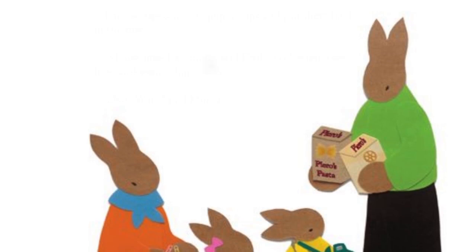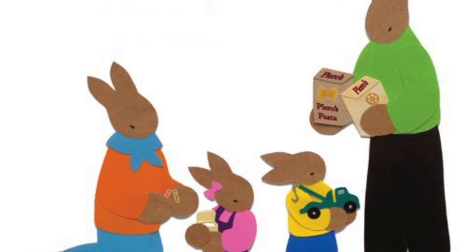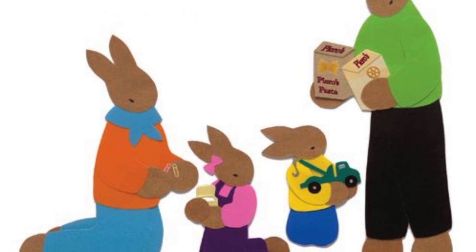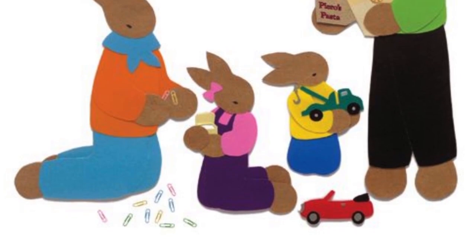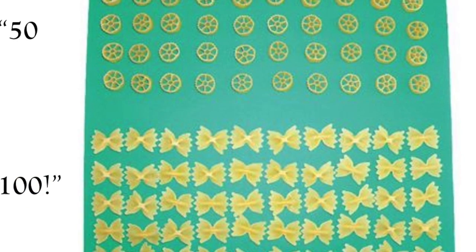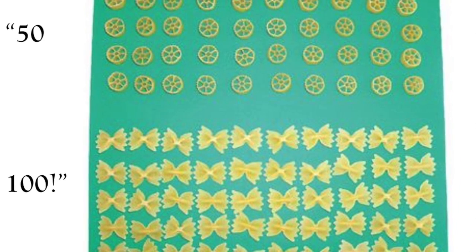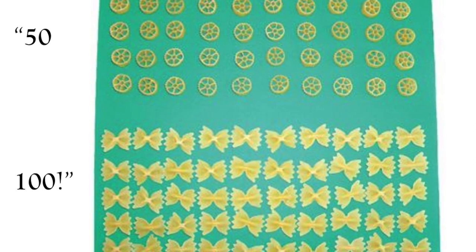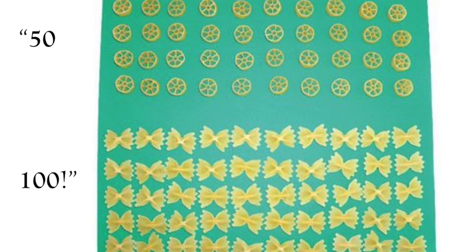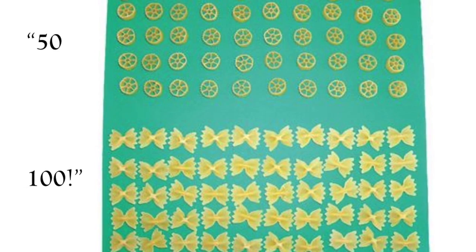They scooped up the paper clips and put them back in the box. "Almost time for lunch," said Dad. "We've got some bowl and some wheel pasta." "Dad, wait," said Minna. "I can use pasta!" Mom and Pip helped Minna count out fifty bowls and fifty wheels on the kitchen table. "Fifty, one hundred," said Minna. "I like the rows of wheels and bowls, and I'm still thinking."